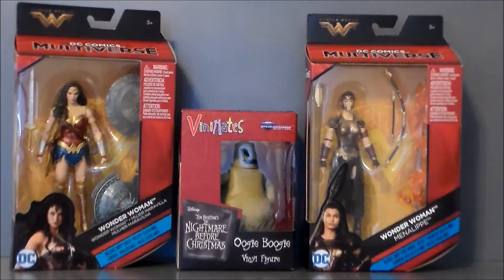Hello YouTube, Ultramaximus back with another toy haul video and I apologize about my voice. It's really, really weak. I've been suffering through a summer cold the past few days and it's just really kicking my butt.